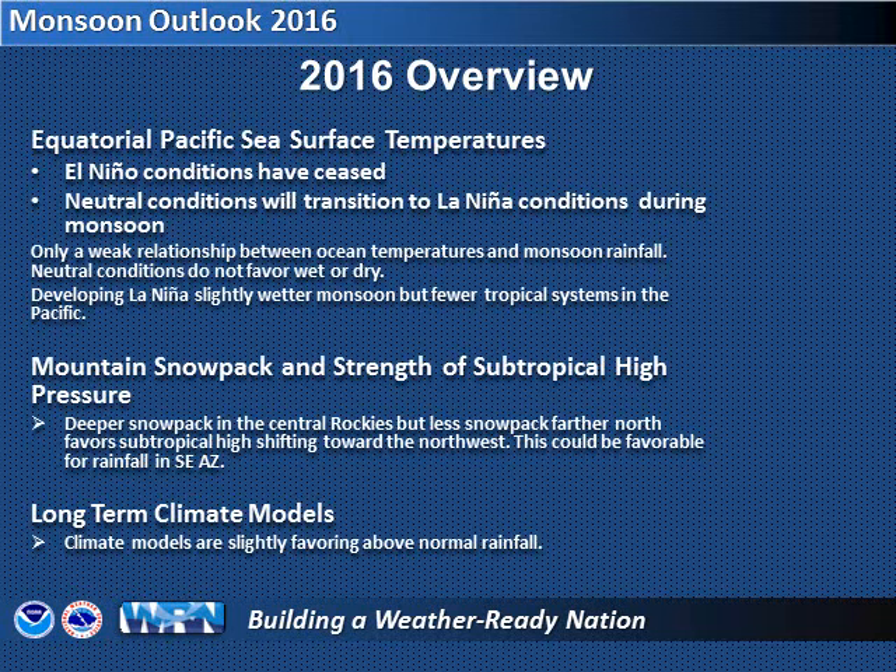Warmer-than-normal temperatures in the equatorial Pacific Ocean, or El Niño, is on the way out as sea surface temperatures have cooled to near average. A La Niña, or cooler-than-normal ocean temperatures, can mean a wetter-than-normal monsoon for southeast Arizona, but the relationship is weak even if those conditions develop.